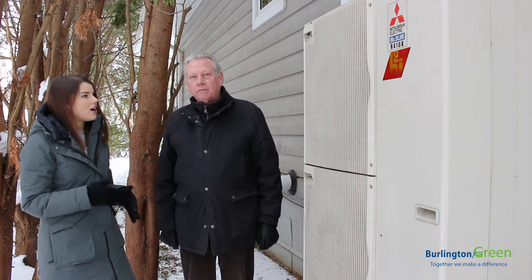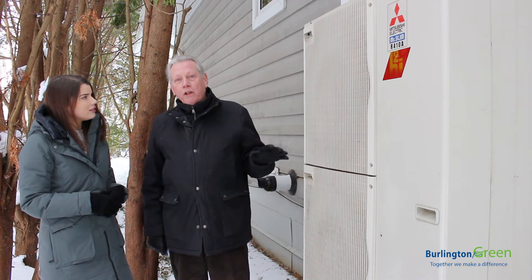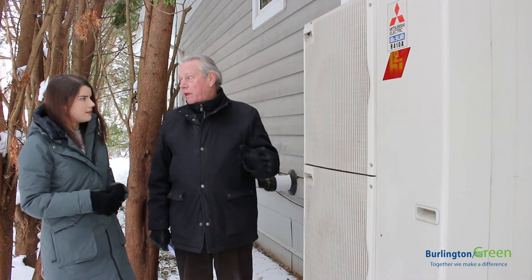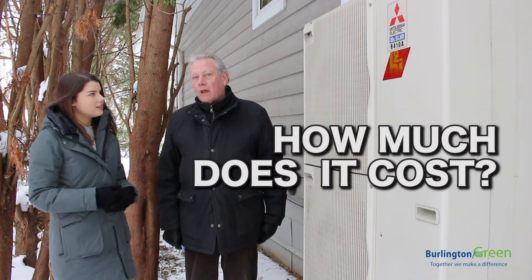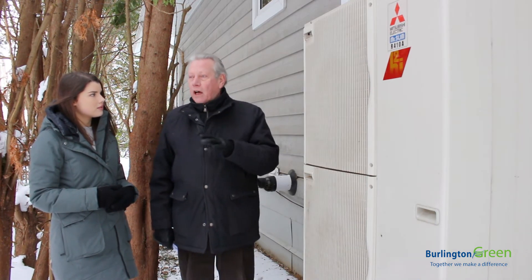So how much does this cost to operate for you? The total heating and cooling costs are about $500 a year, but that's partly because my house is very well insulated compared to the average home. So for the average home — say your neighbor — it would probably be a little more than twice, depending on the age of the house and the size.